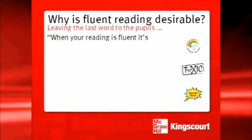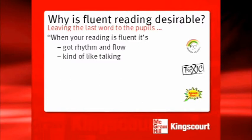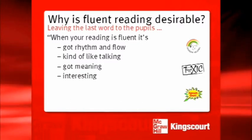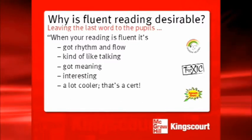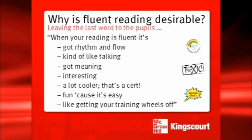Let's leave the last word to the pupils. When your reading is fluent, they tell us it's got rhythm and flow. It's kind of like talking. It's got meaning. It's interesting. It's a lot cooler — that's a cert. It's fun because it's easy. And how's this one for meta-fluency? It's like getting your training wheels off.